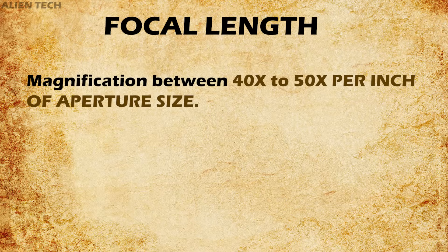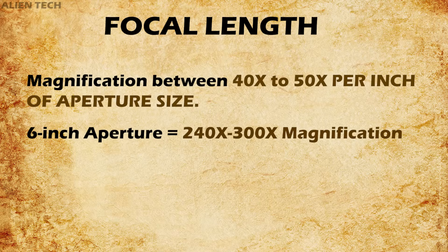While choosing your eyepiece, you should keep magnification between 40 to 50 times per inch of the telescope's aperture. That means if you have a 6-inch aperture telescope, your maximum magnification should be between 240× to 300×. If you live in an area where the skies are very clear, then you can go for 50 to 60 times magnification per inch.